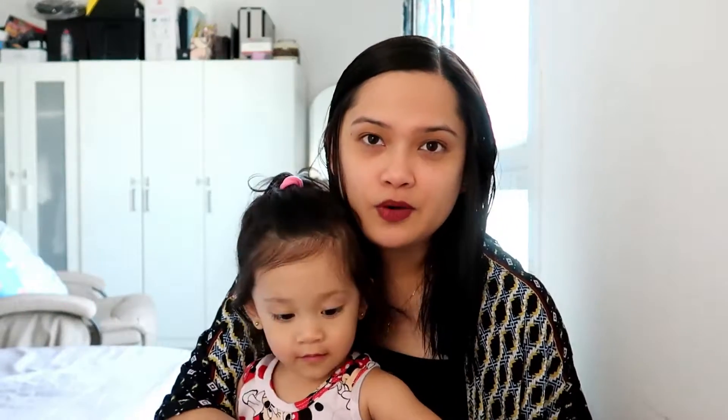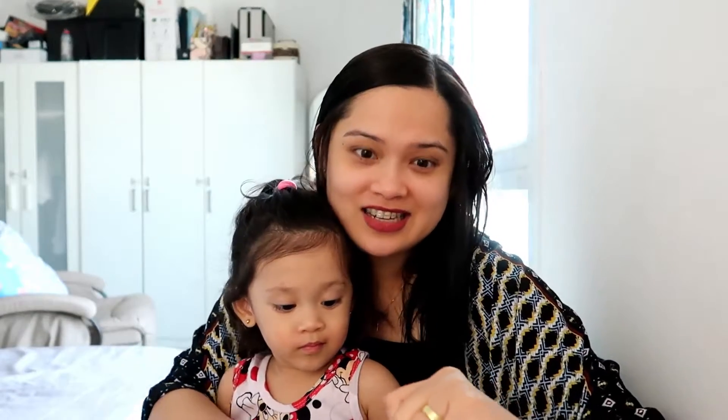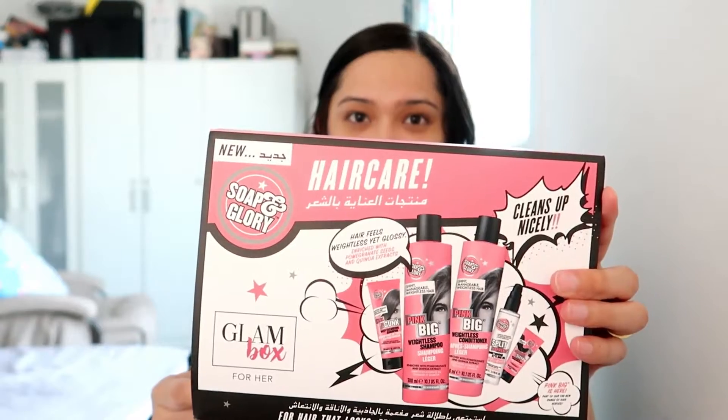I got this one last week and I don't have much time — I'm a bit busy with work, processing papers and all. Now I'm getting ready for work, and this is for the month of March. I think it's all Soap and Glory products inside.